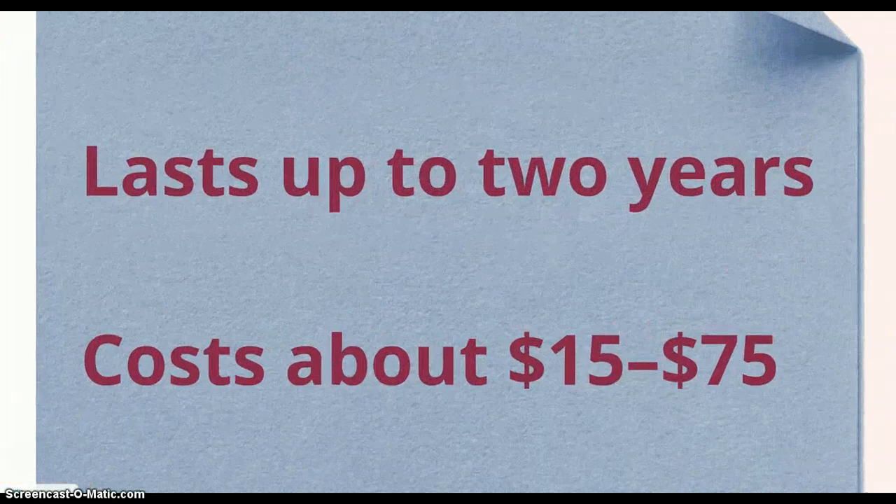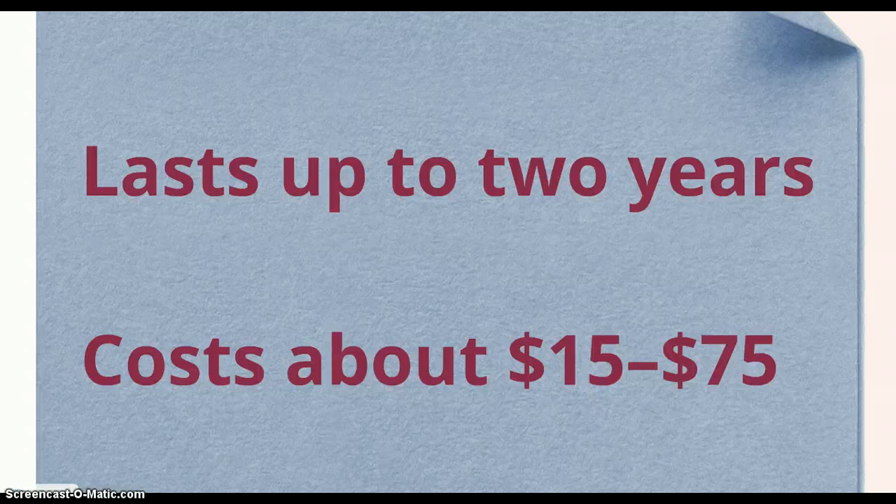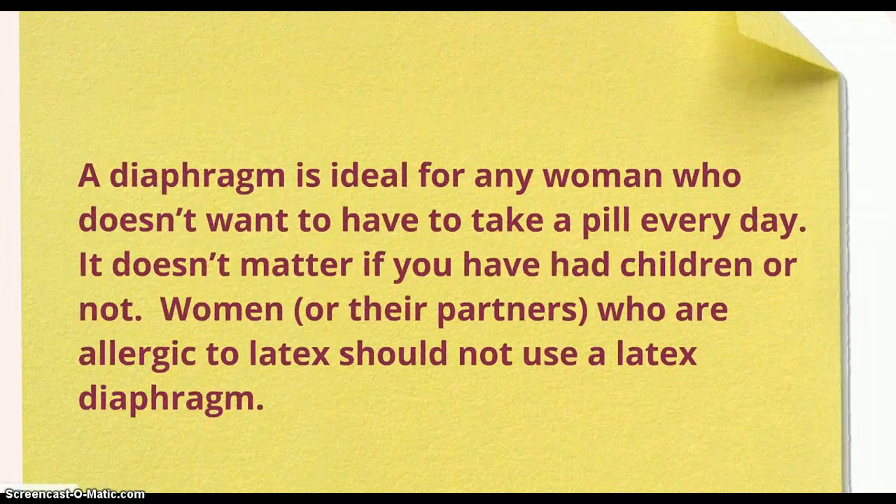The diaphragm lasts up to 2 years and costs about $15 to $75. A diaphragm is ideal for any woman who doesn't want to have to take a pill every day. It doesn't matter if you've had children or not. Women or their partners who are allergic to latex should not use a latex diaphragm.